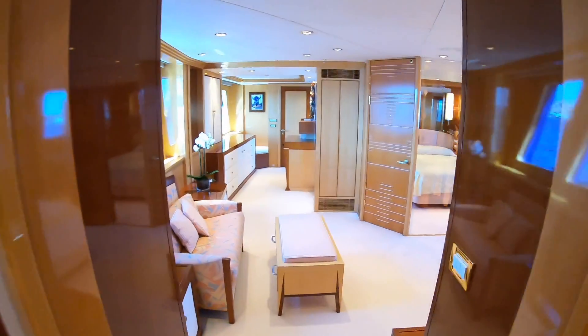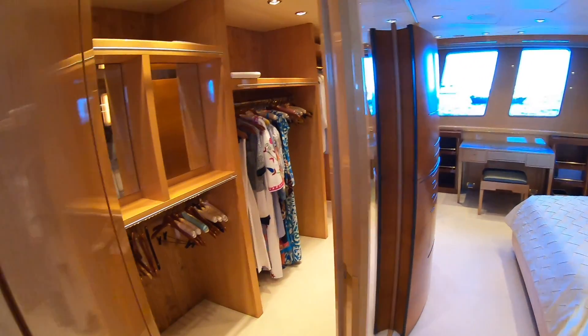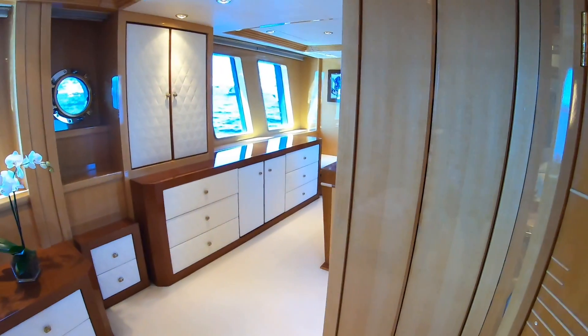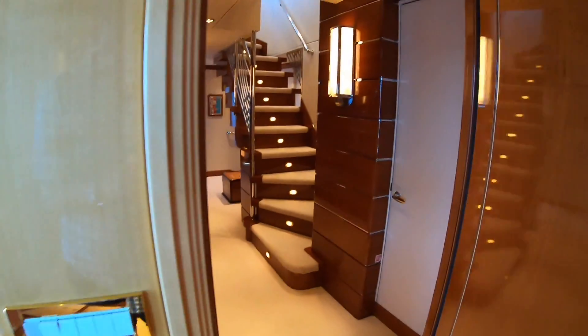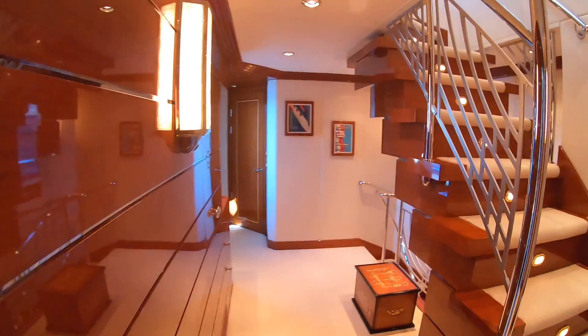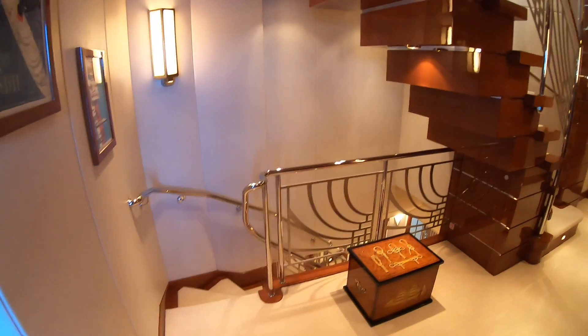Worth pausing to look at the dressing room off the master cabin — astonishing. Heading back out, there's another day head on this deck for people who don't need to go into anyone's cabin. We'll get a quick tease of the saloon, but we're saving that for last. Look at these beautiful railings — there's a bit of an art deco feel throughout and it's just gorgeous.